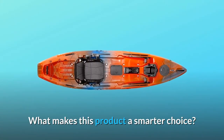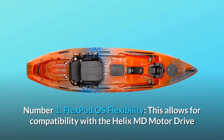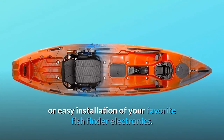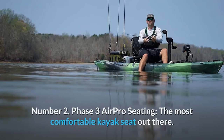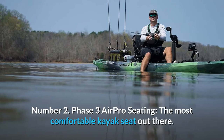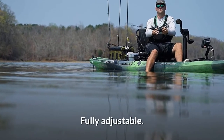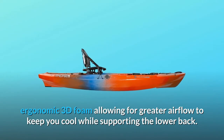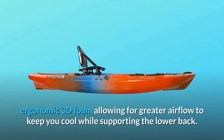What makes this product a smarter choice? Number 1: FlexPod OS Flexibility — this allows for compatibility with the Helix MD motor drive or easy installation of your favorite fish finder electronics. Number 2: Phase 3 AirPro Seating, the most comfortable kayak seat out there. Fully adjustable, with mesh fabric covering honeycomb vented ergonomic 3D foam for greater airflow to keep you cool while supporting the lower back.